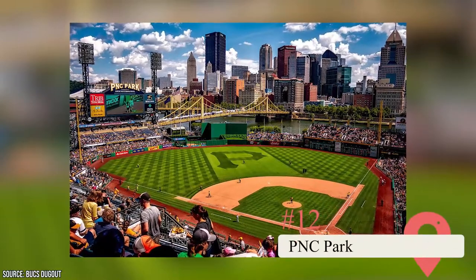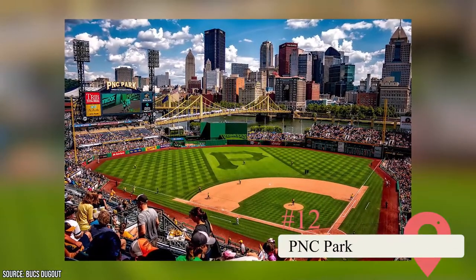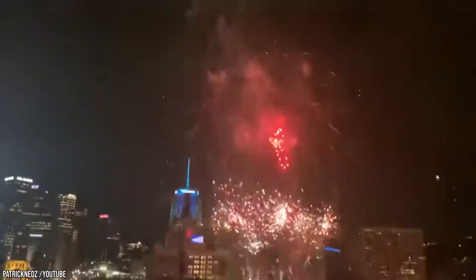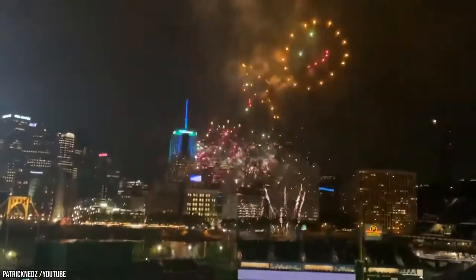PNC Park. This is the home field for the Pittsburgh Pirates. Visit on game days and get local craft beers to drink and hot dogs or pierogies to eat. Visit on a fireworks night for a dazzling display.